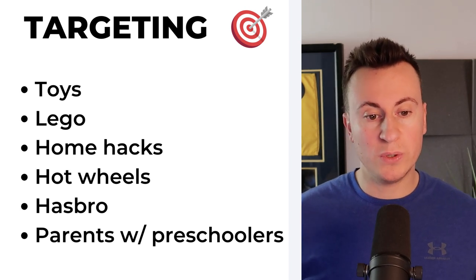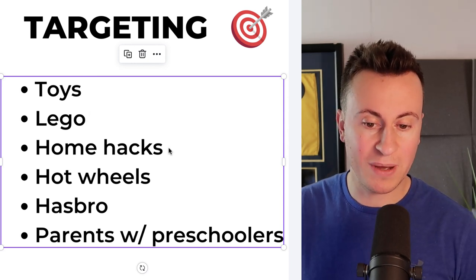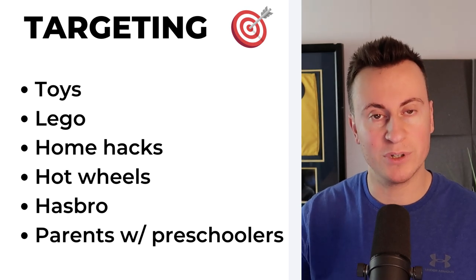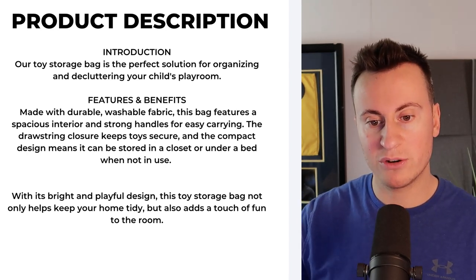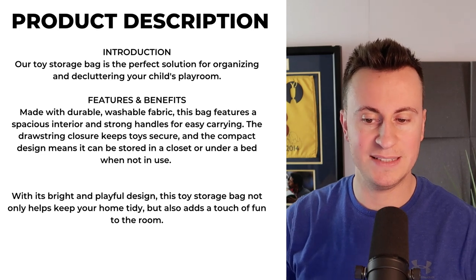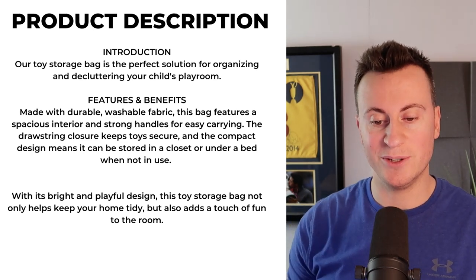As for targeting, we want to target the toys that this product offers a solution to. You could go for toys in general, but if it was me I'd go for something more specific — Lego, which is obviously perfect to keep all those pieces in one place, home hacks, Hot Wheels and those small cars, Hasbro. And of course I would target specifically parents with preschoolers or parents with young children who have a need for this product. The product description: 'Our toy storage bag is the perfect solution for organising and decluttering your child's playroom. Made with durable washable fabric, this bag features a spacious interior and strong handles for easy carrying. The drawstring closure keeps toys secure, and the compact design means it can be stored in a closet or under a bed when not in use. With its bright and playful design, this toy storage bag not only helps keep your home tidy but also adds a touch of fun to the room.'